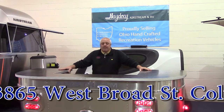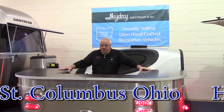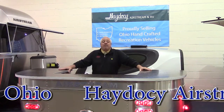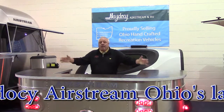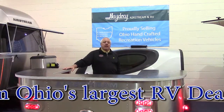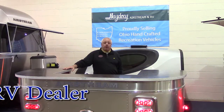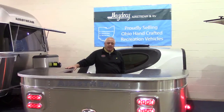You can get us on the internet at haytoseairstream.com. My name's Eric — give us a shout out. You can get me via email at eric@haytosea.com. Come on down, check out the Ohio-based product. Welcome once again to the 35th Annual RV and Boat Show. We are HayToSea Airstream and RV. Thank you.